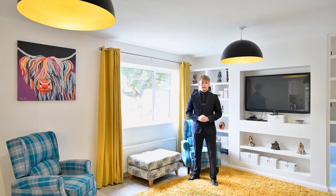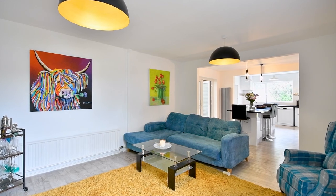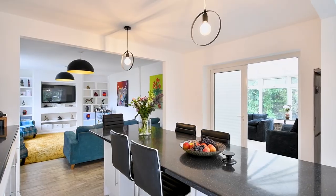Coming off from the entrance hallway we're now in the spacious open-plan living area. This room is the lounge and it consists of a great media wall and a large window that lets natural light flood in.